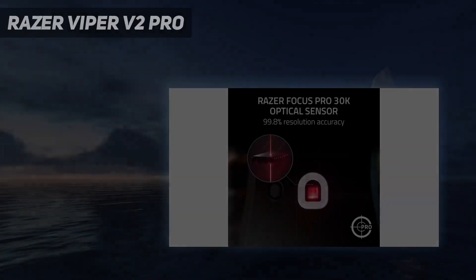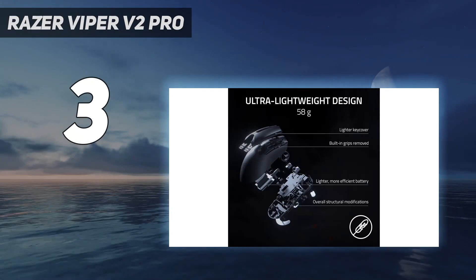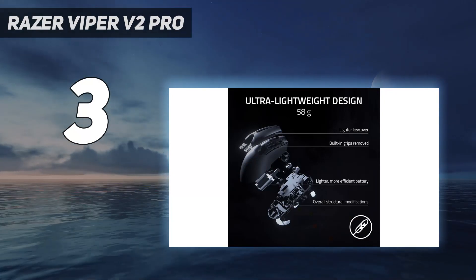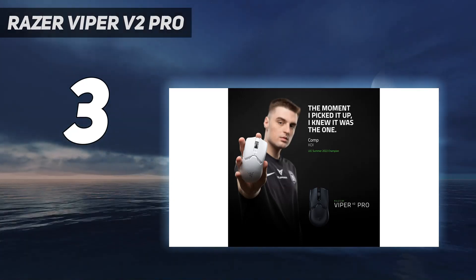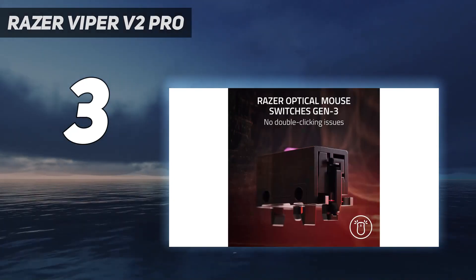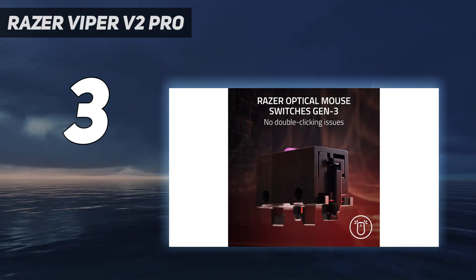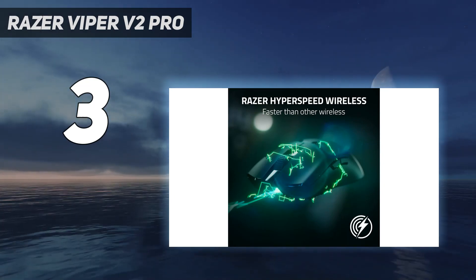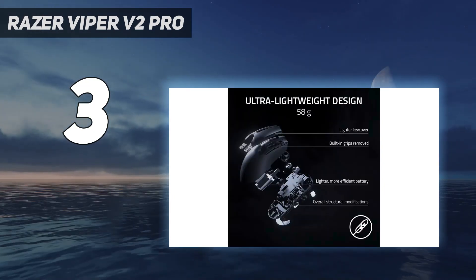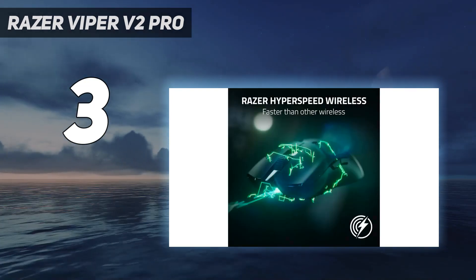At number three, the Razer Viper V2 Pro. If you're looking for the best wireless option for gaming, look no further. This latest version of Razer's long-standing Viper series is significantly lighter than past editions, making it easier to move quickly — crucial when playing competitive, reaction-based games. The sensor package is improved with better motion-syncing performance, and the battery life extends up to 80 hours, slightly longer than previous models and similar mice from other manufacturers.